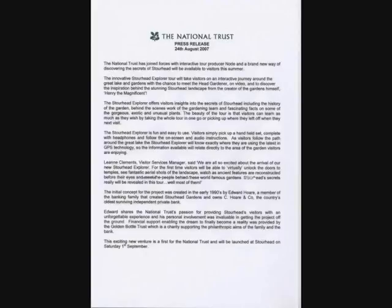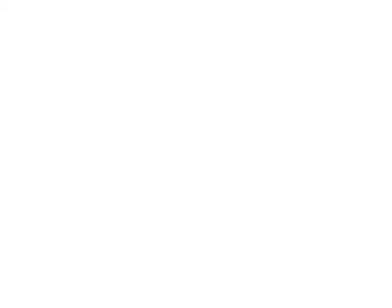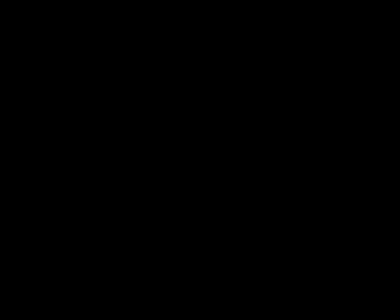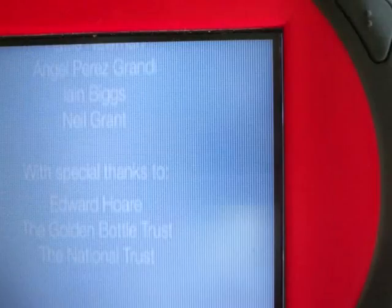To announce the arrival of the new system, a press release was prepared. And here's a group of people collected at the press release gathering. At the end of the tour, the credits mention Edward, the Golden Bottle Trust that provided the initial funding, and the National Trust, who provided the project management.